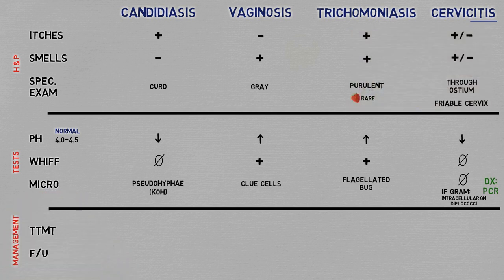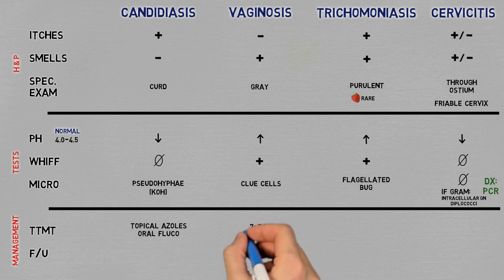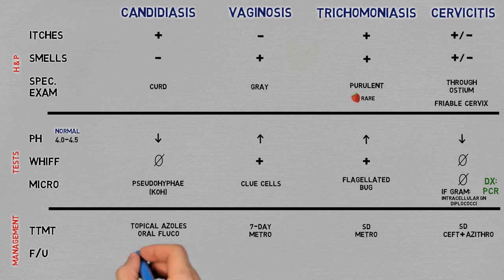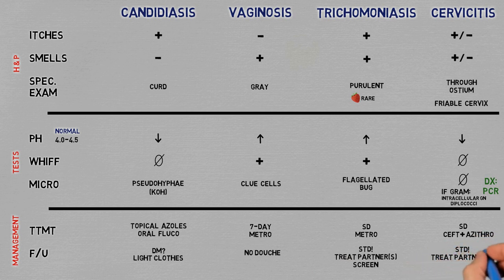Management: first-line medical treatment is topical azoles or oral fluconazole for candidiasis; seven-day metronidazole for vaginosis; single-dose metronidazole for trichomoniasis; and single-dose ceftriaxone plus azithromycin for cervicitis. For candidiasis follow-up, investigate possible diabetes and counsel them to wear lighter clothes and underwear. For vaginosis, tell them not to douche, as it alters the pH and lays the groundwork for bacterial overgrowth. For trichomoniasis and cervicitis — both sexually transmitted — treat the partners and screen for other STDs.